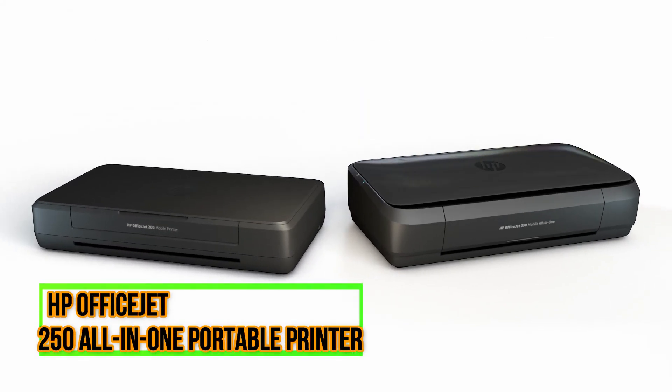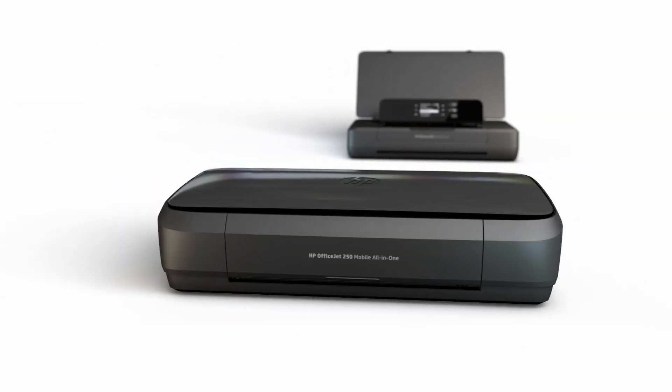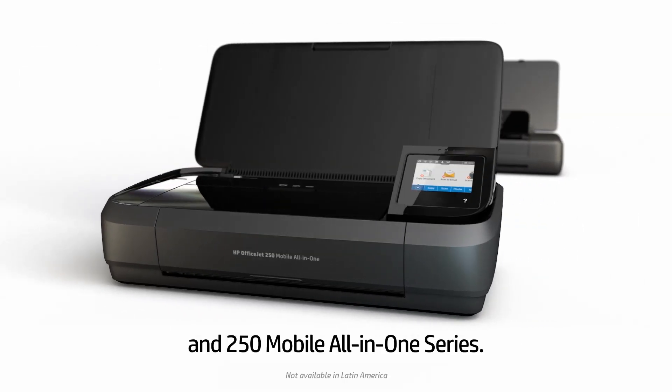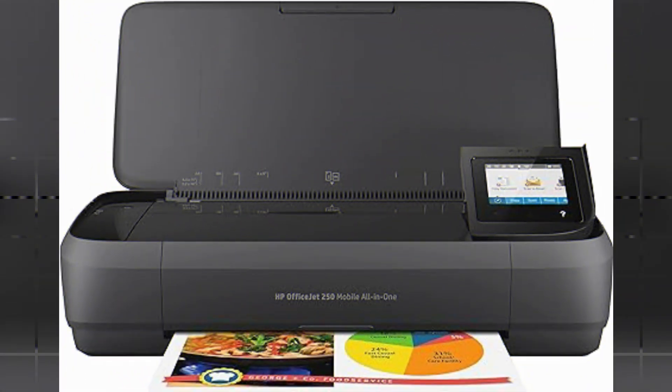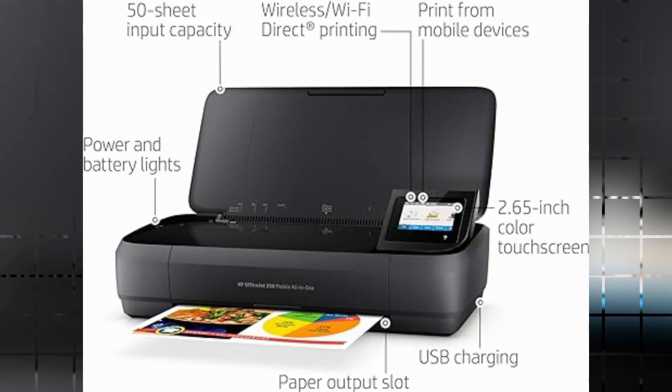The HP OfficeJet 250 All-in-One Portable Printer is an excellent choice for individuals and businesses looking for a versatile and efficient printing solution. With over 10 years of experience in the product marketing industry, I can confidently say that this printer offers a range of features that make it stand out from the competition.